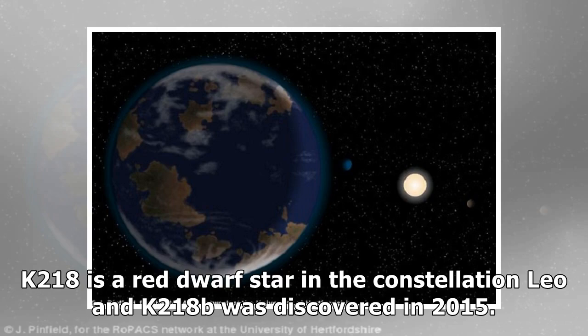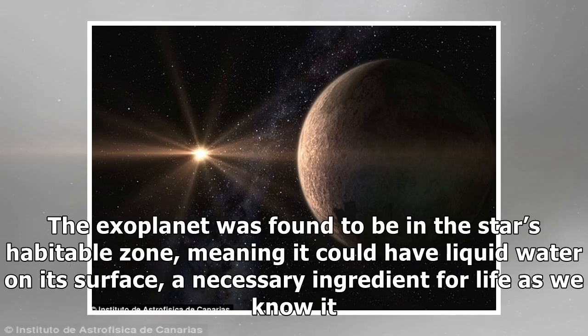K2-18 is a red dwarf star in the constellation Leo, and K2-18b was discovered in 2015. The exoplanet was found to be in the star's habitable zone, meaning it could have liquid water on its surface — a necessary ingredient for life as we know it.